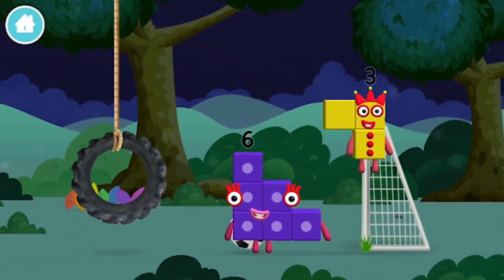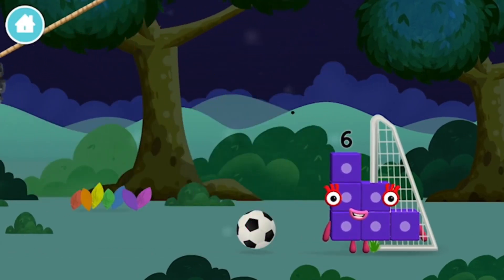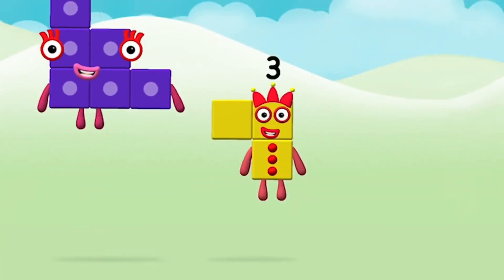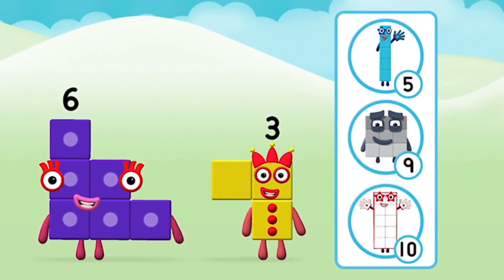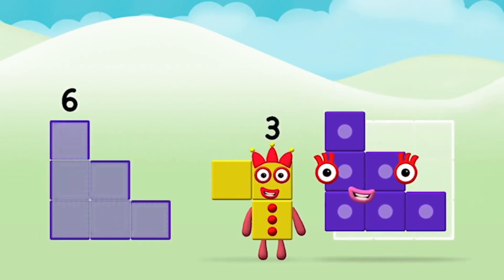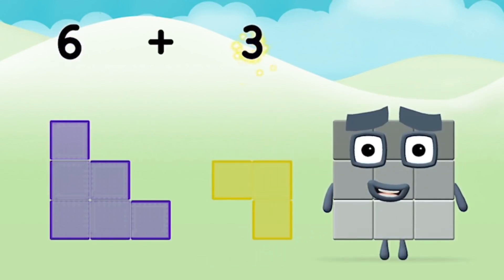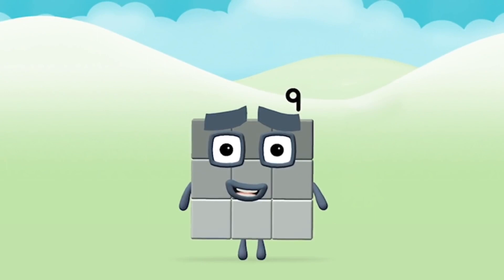You found one! Which number block do you think adding these together will equal? Hmm, let's find out. Now add the number blocks together: six plus three equals nine. Marvellous! You made number block nine!